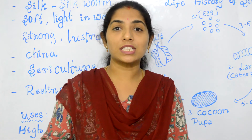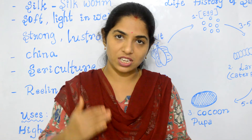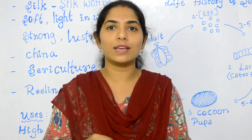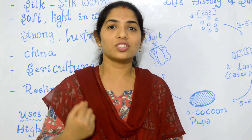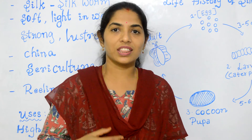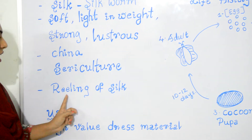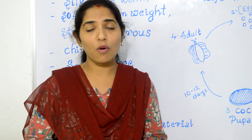But before the moth cuts open and flies out, the silkworm farmers sort the cocoons based on their size, color, and texture, and then put them into boiling water. This is done to kill the moth inside the cocoon and to obtain a continuous thread of silk. The cocoons are placed in hot and cold water immersions so they can reel the silk filaments. This process of getting silk threads from the cocoons is called reeling of silk. The silk fiber is then spun to form silk threads, and these threads are woven to form silk fabric.